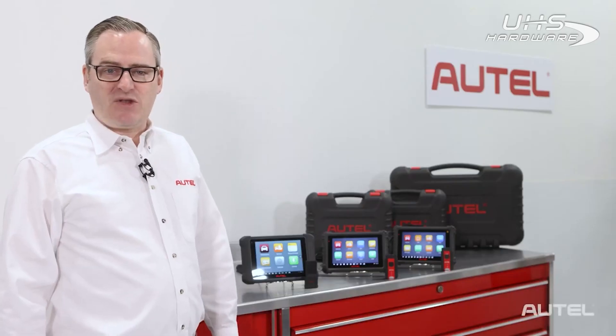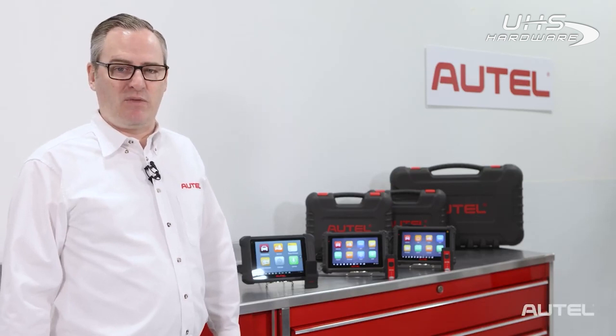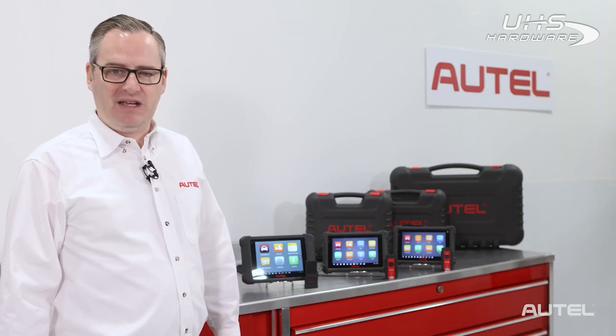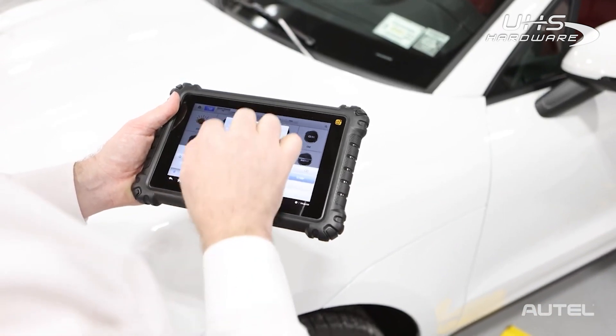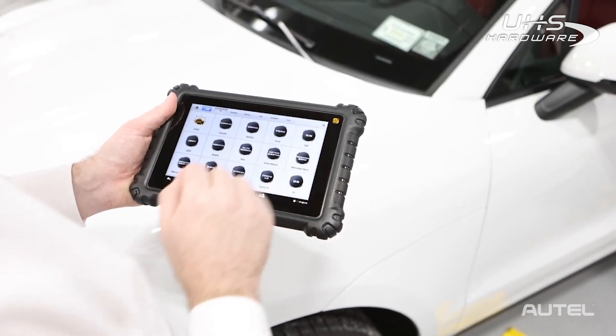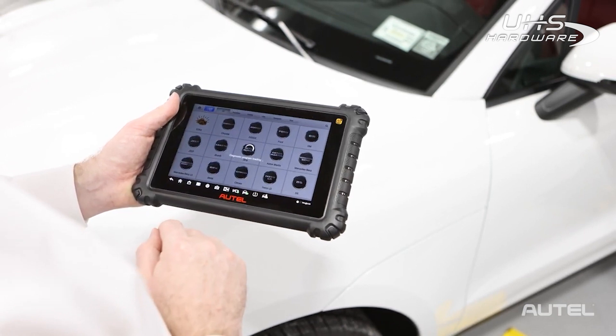The basis of all three tablets features the renowned MaxiSys diagnostic software with pre- and post-scan reporting, the ability to read and erase codes, view freeze-frame data, graph live data, perform active tests on all available systems, and offer adaptation and coding capability.